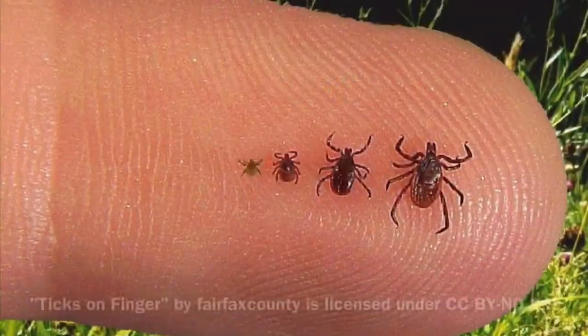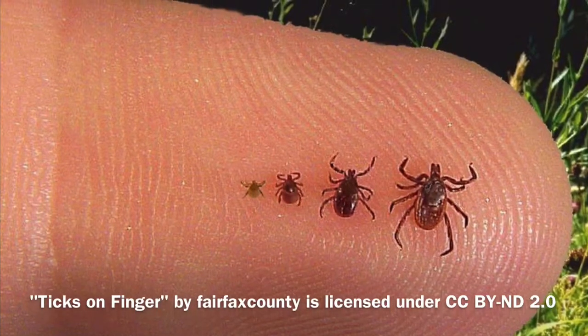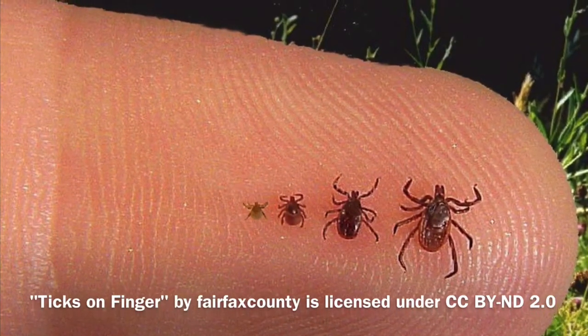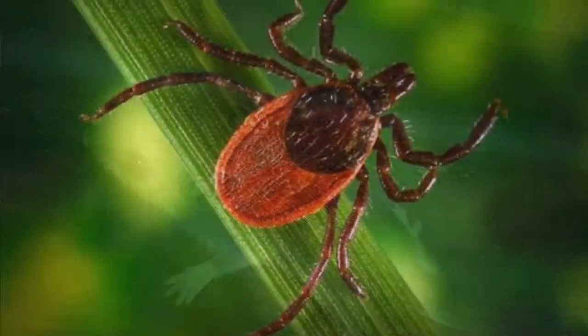We are studying the prevalence of Borrelia burgdorferi in small rodents. Borrelia burgdorferi is a bacteria found in small mammals and ticks and can cause Lyme disease in humans. It is transmitted to them by feeding off of infected mammals or birds, and is most commonly found in the black-legged tick, also called the deer tick.